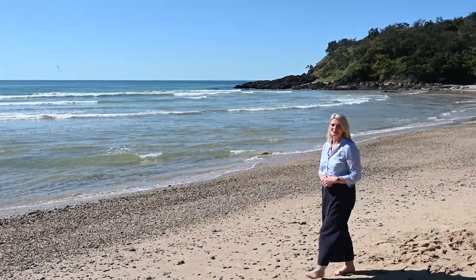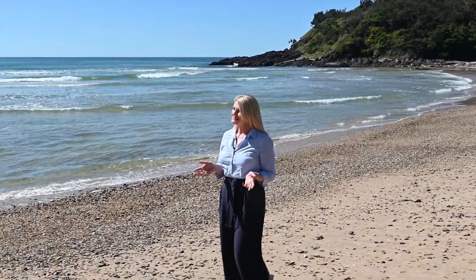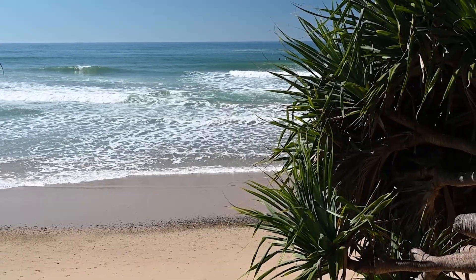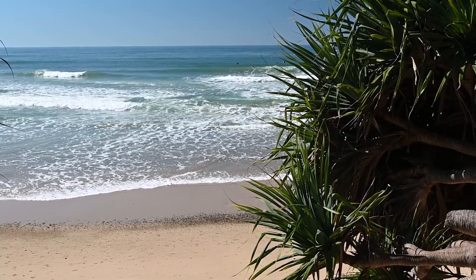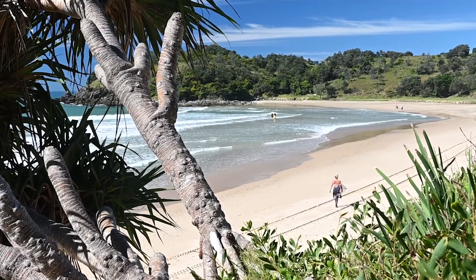Hi, I'm Sandy Robbins from Nolan Partners. If you've been dreaming of a coastal lifestyle, then look no further. This is Diggers Beach, one of the safest and most pristine beaches on the coast. Its golden sands, safe swimming and perfect waves are all within walking distance of number 10 Hoomba Close. I can't wait to show you this property.